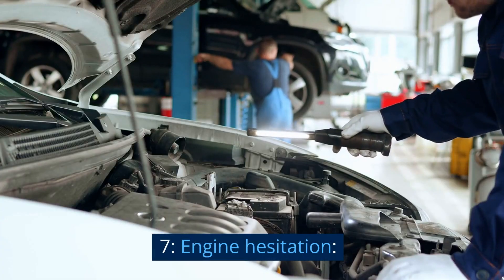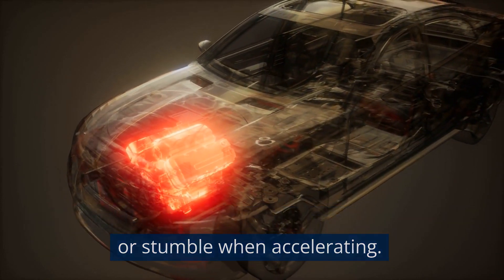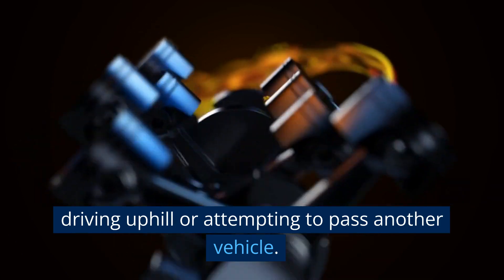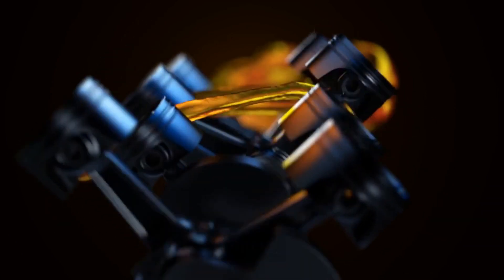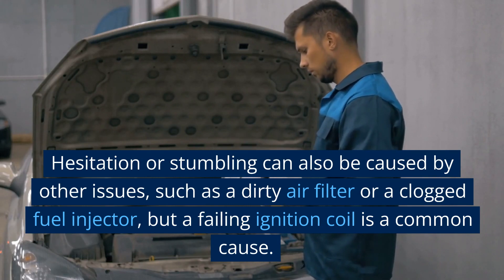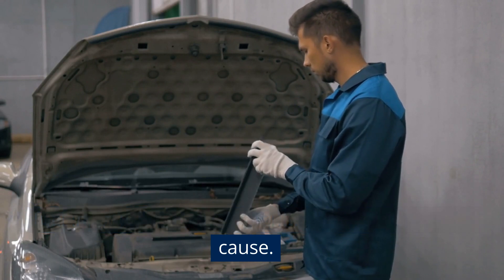7. Engine hesitation. A bad ignition coil can cause the engine to hesitate or stumble when accelerating. This symptom can be especially noticeable when driving uphill or attempting to pass another vehicle. Hesitation or stumbling can also be caused by other issues, such as a dirty air filter or a clogged fuel injector, but a failing ignition coil is a common cause.